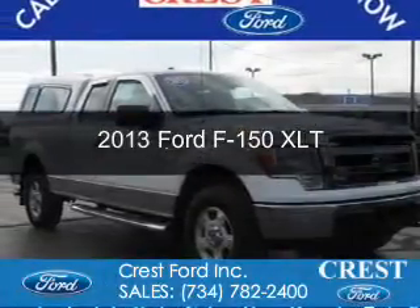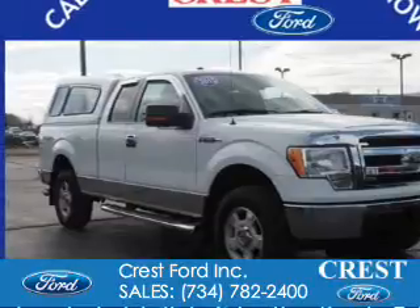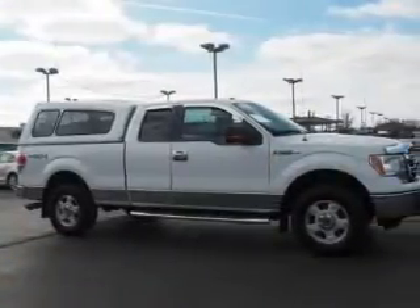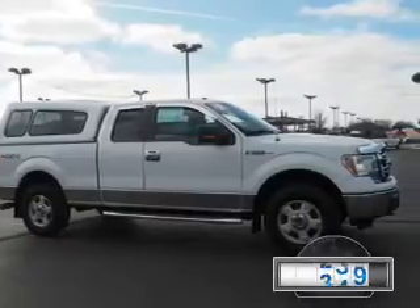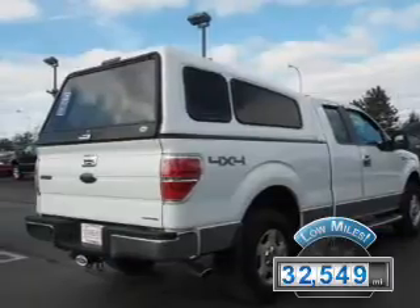This is a certified pre-owned 2013 Ford F-150. It's powered by four-wheel drive, a 3.7 liter six-cylinder engine, and a six-speed automatic transmission. With fewer than 35,000 miles, this vehicle has a long road ahead.